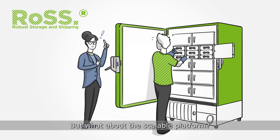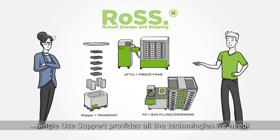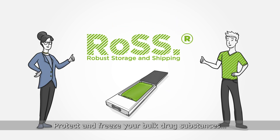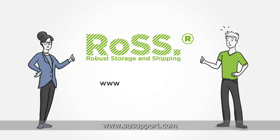Sounds great. But what about the scalable platform? Well, Vivian, if that is what is needed, single-use support provides all the technologies we need. Protect and freeze your bulk drug substances without any product loss. Let's talk about the details. www.susupport.com